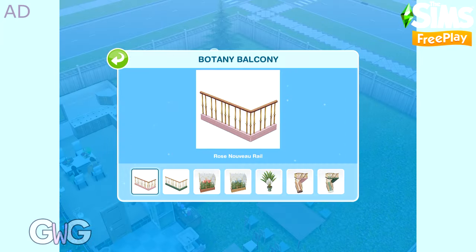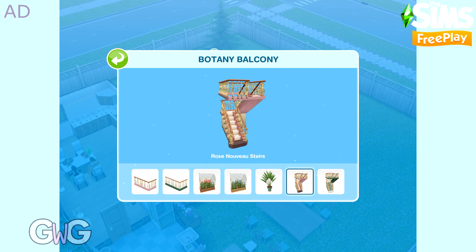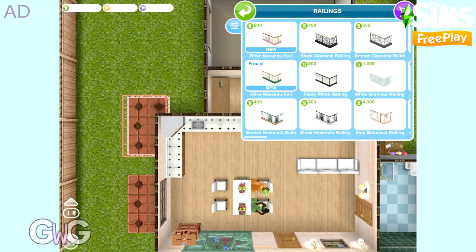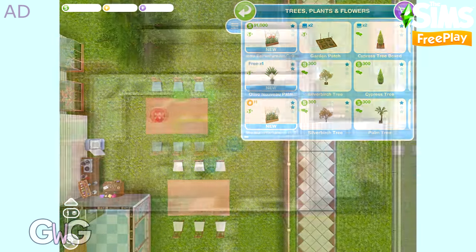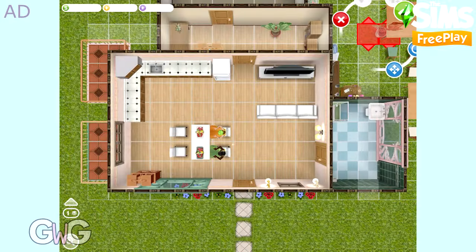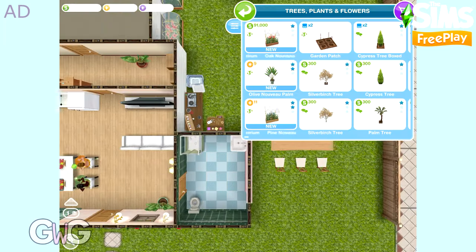The final pack to purchase is Botany Balcony. This pack contains the Rose and Olive Nouveau railings, which can be found in the railing section. You also unlock the Oak and Pine Nouveau terrariums and the Olive Nouveau palm, found in the Trees, Plants and Flowers section. You also unlock the Rose and Olive Nouveau stairs, which can be found in the stairs section.